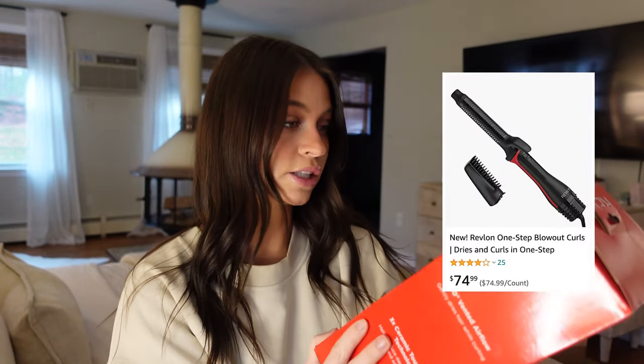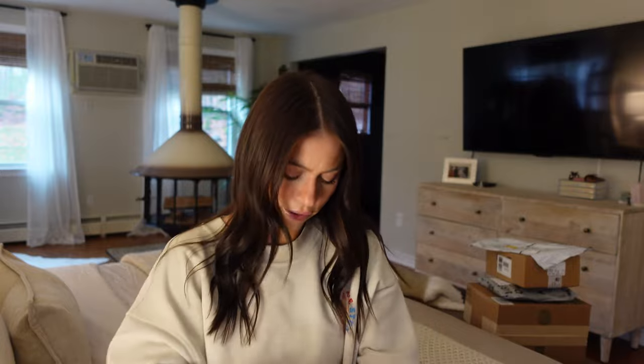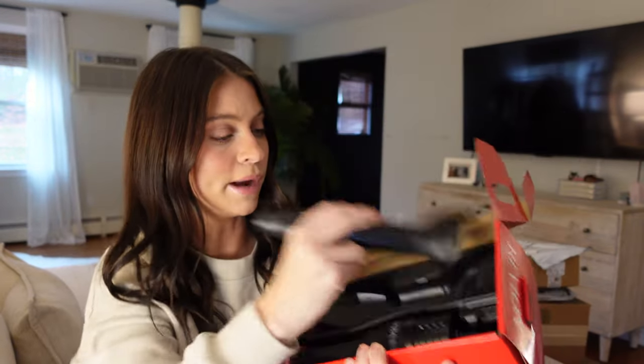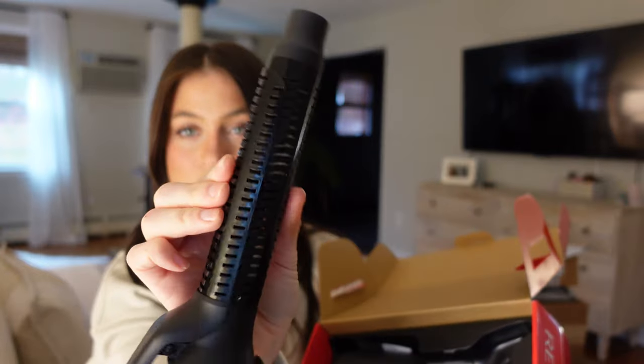Next I bought myself the Revlon One Step Blowout Curls from Amazon. I was very curious if this would be similar to the air wrap where your hair is a little bit wet but you can curl it. So let's open it up and try it. Here's the barrel — you can see air is obviously going to be able to pass through, and there's a little clamp.